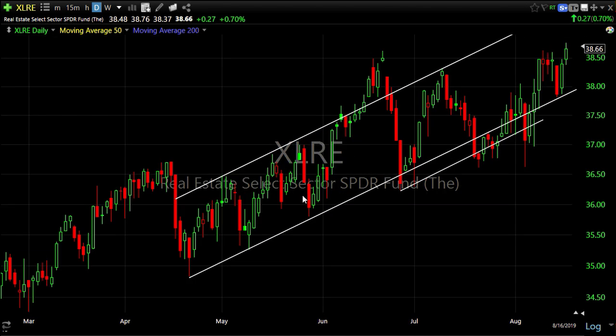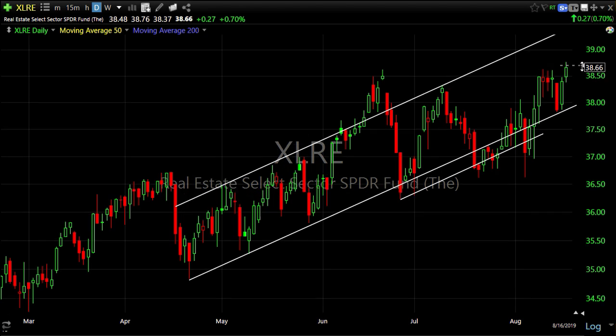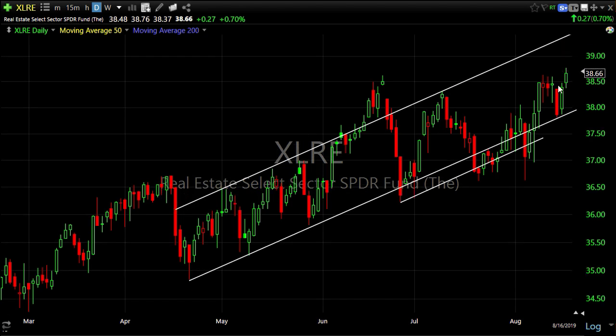While the broader market is getting thrashed, these sectors have been doing fantastic — trending up with a little volatility. Here's the channel I've been watching for XLRE up to about 39.50 at the top. Not everything is doing horribly — you just have to be in the right places. This is a late-cycle market.